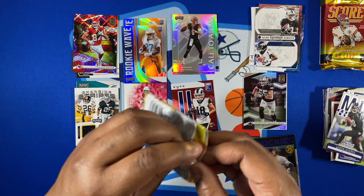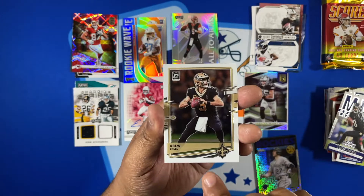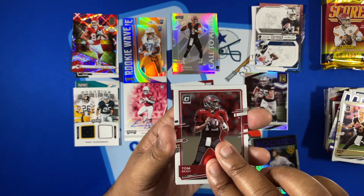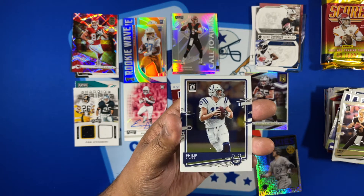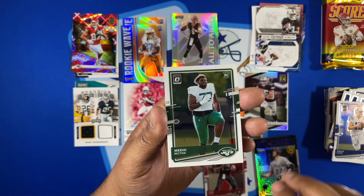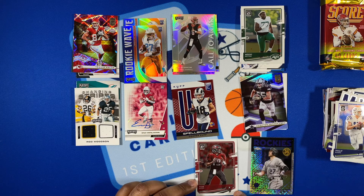Let's end our packs with the Optic — four cards per pack, let's see if it was worth it. Base starts with Drew Brees, then Tom Brady — I'll take it. Third card is Philip Rivers base. Last card is Mekhi Becton. That might have been the worst Optic pack I've ever opened, but the Tom Brady I'll take.